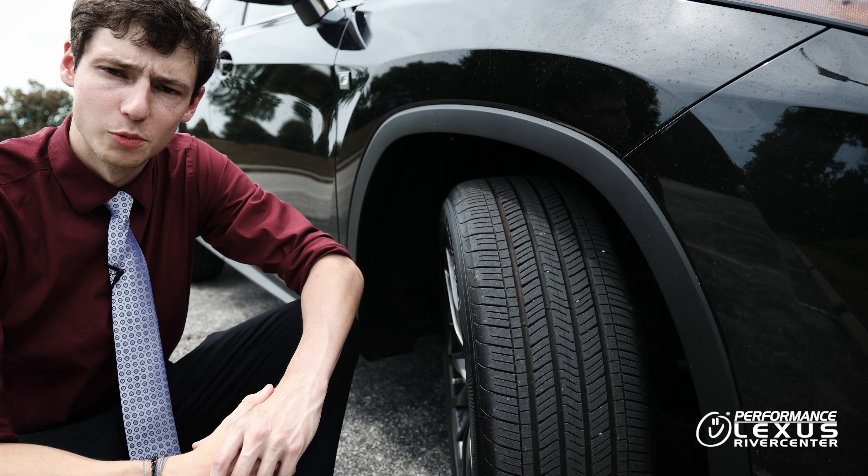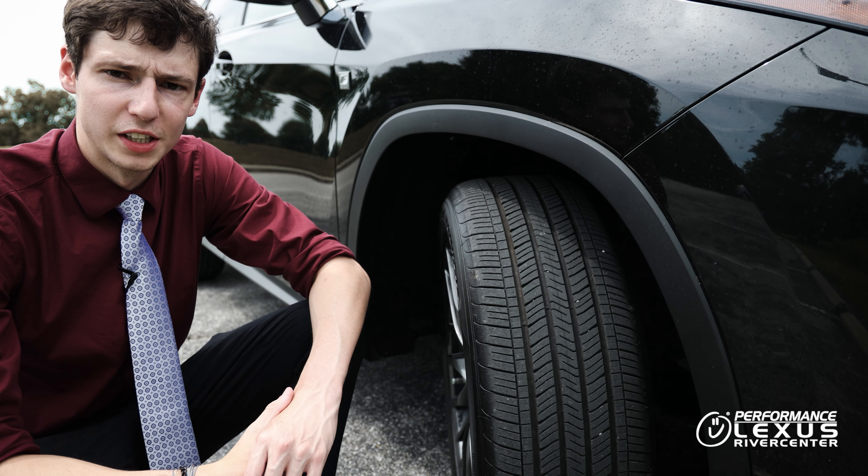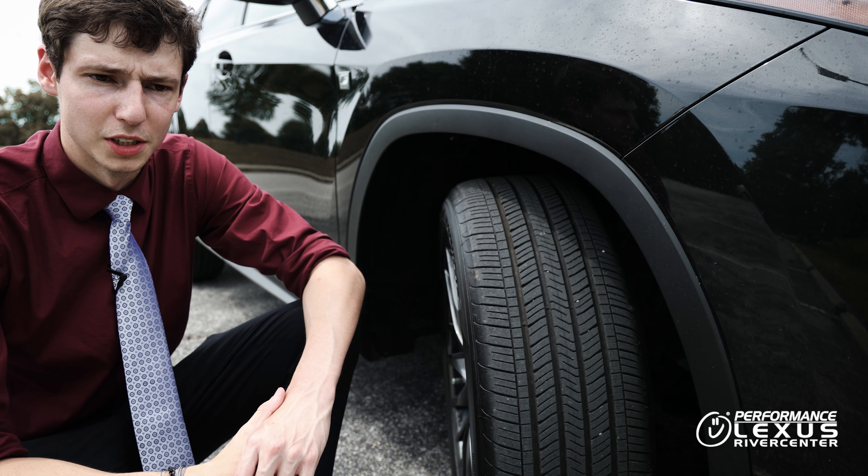If you can't see the top of George Washington's head when performing the quarter test, your tires are probably fine for a while. Most tires can last 30,000 to 50,000 miles if they're kept in good condition.